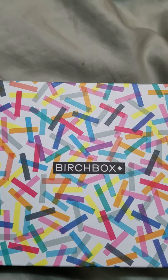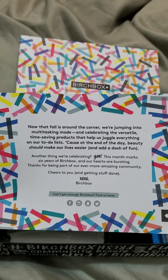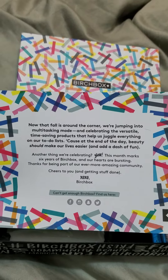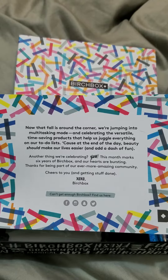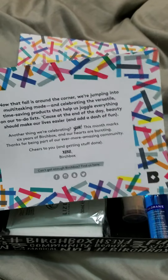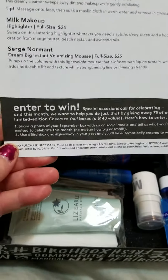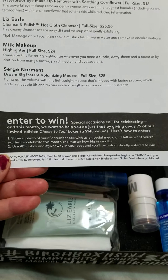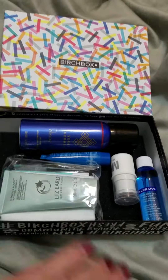Let's get into it — cute box this month, love it. You get a little pamphlet like you do with a lot of these boxes. It says 'Fall is right around the corner, we're jumping into multitasking mode and celebrating versatile time-saving products that help us juggle everything on our to-do list, because beauty should make our lives easier and add a dash of fun.' They're also celebrating six years of Birchbox — happy birthday! On the back there's product information and an option to enter to win a 'Cheers to You' box, a $140 value, by posting on social media with their hashtags.